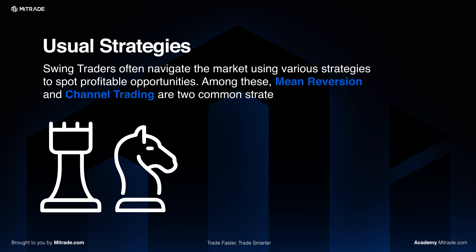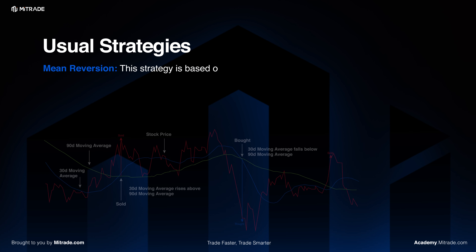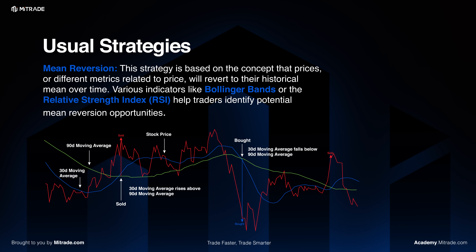Swing traders often navigate the market using various strategies to spot profitable opportunities. Among these, mean reversion and channel trading are two common strategies. Mean reversion is based on the concept that prices or different metrics related to price will revert to their historical mean over time.